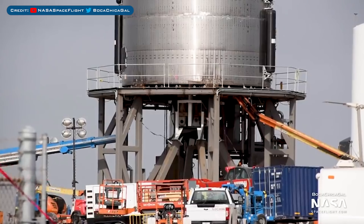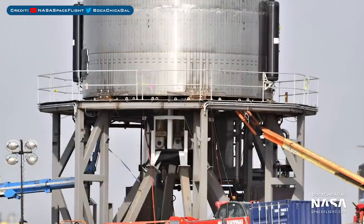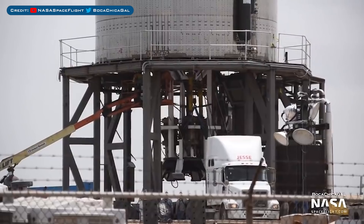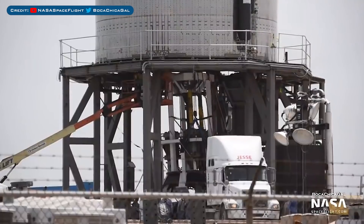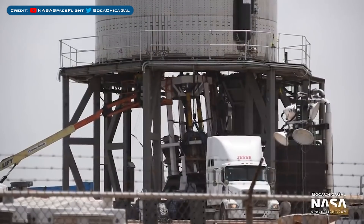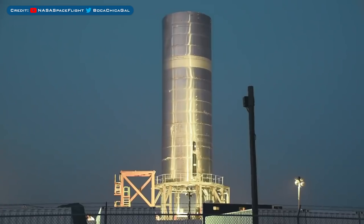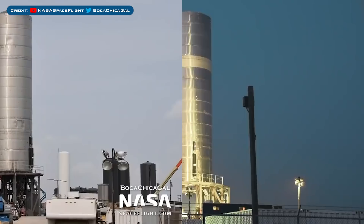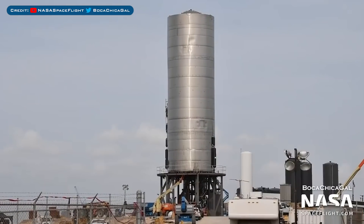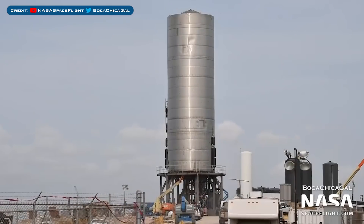Not very long after the first successful cryo test, engineers started working under the vehicle. You can see they began working to remove the hydraulic rams, which are used for simulating the force of the Raptor thrust on the bottom of the vehicle. The hydraulic rams were very quickly detached from the test stand, then placed on the back of a truck to be moved to another area of the facility. With the thrust simulators removed, SM5 was then just waiting for a Raptor engine. Work has continued inside the thrust section of the vehicle to prepare it, with a bunch of work to do underneath for Raptor installation and static fire preparation.